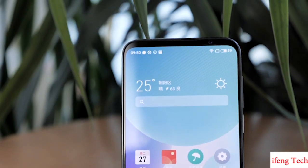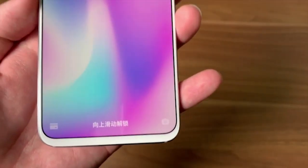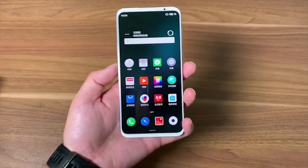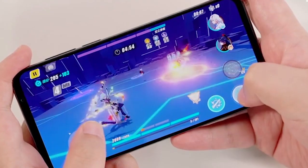It has a 6.2-inch Full HD Plus Super AMOLED display with an ultra-narrow bottom bezel. It is powered by the Snapdragon 855 Plus with up to 8GB of RAM, with Hypergaming capabilities.